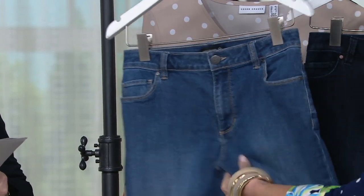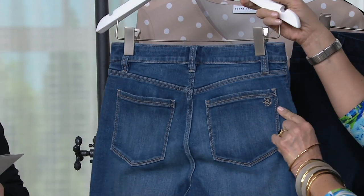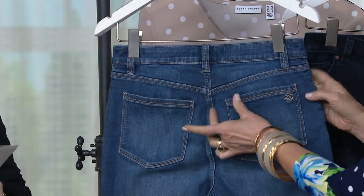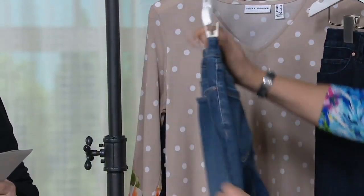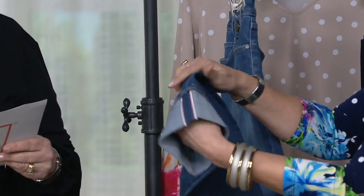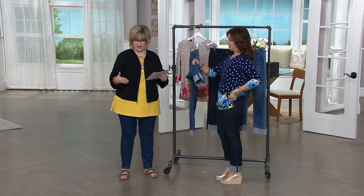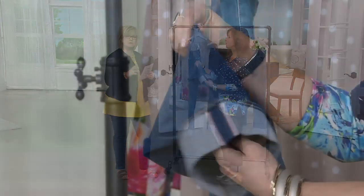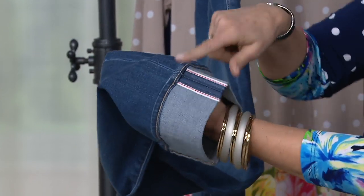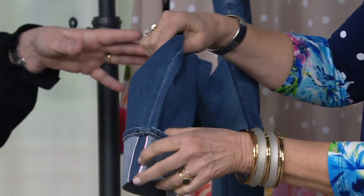It's four payments of $17.44 to try these today for the first day ever, but the easy pay goes away at the end of the day. These are ankle jeans with a cuff, so they aren't supposed to be full length. In the regular, the inseam is 28 inches, and in the petite it's 25. These are in numeric sizes. I wear a 16 in these, but we go from 2 to 28.